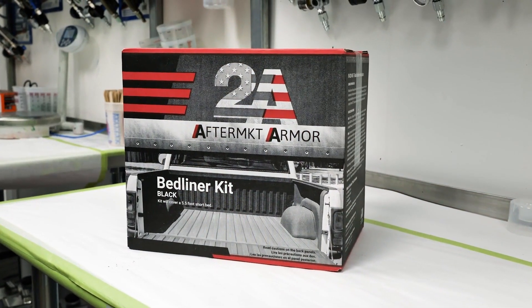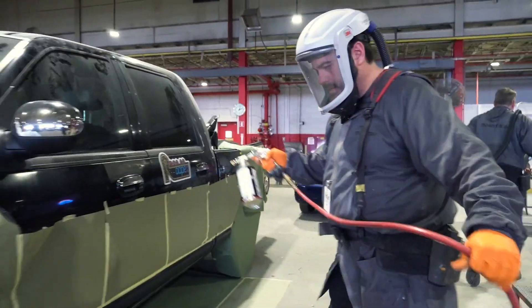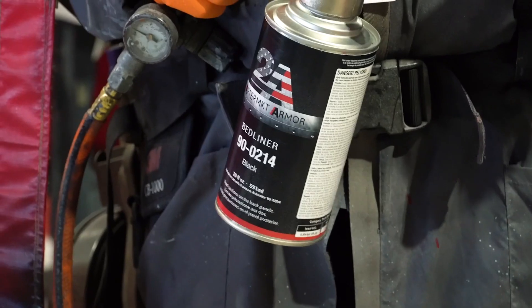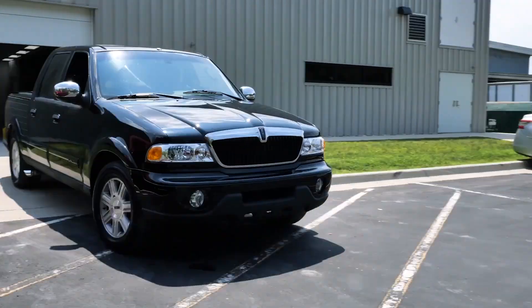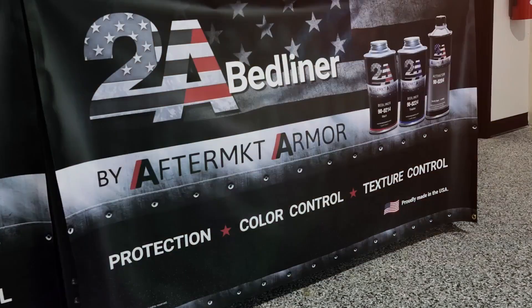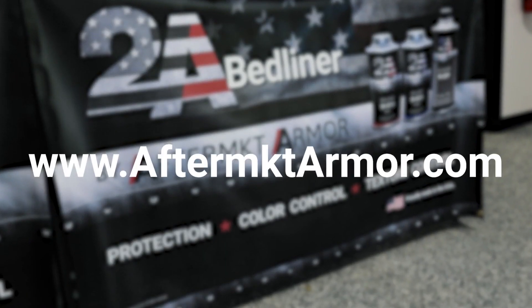Aftermarket Armor introduces a bed liner that has a 4-hour pot life, which is twice as long as the competition, giving you the needed time to complete the job. A proprietary formulated product giving you the best UV resistance, protecting your vehicle from sun fade for years to come. Find out more at AftermarketArmor.com.